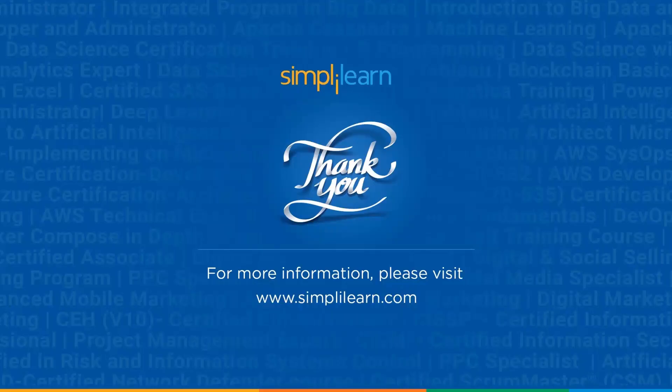And with that, we have come to the end of this session. If you liked this video, please like, share, and subscribe. If you have any doubts, comment below. Till then, stay safe and keep learning — staying ahead in your career requires continuous learning and upskilling.